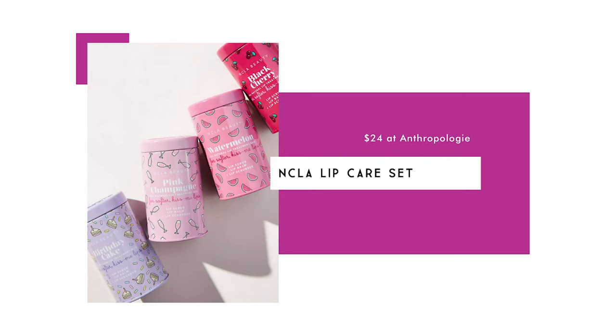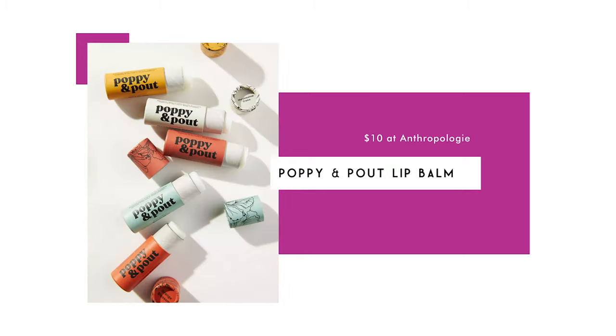The NCLA Lip Care Set includes a lip balm, lip scrub, and scrubber, available in fun flavors like birthday cake, black cherry, pink champagne, and watermelon. The Poppy and Pout Lip Balm is $10 — ethically sourced, made from beeswax and natural ingredients, and comes in five flavors. Another lip option is Burt's Bees original beeswax lip balm for $9.57, available as a set of four — another great stocking stuffer.